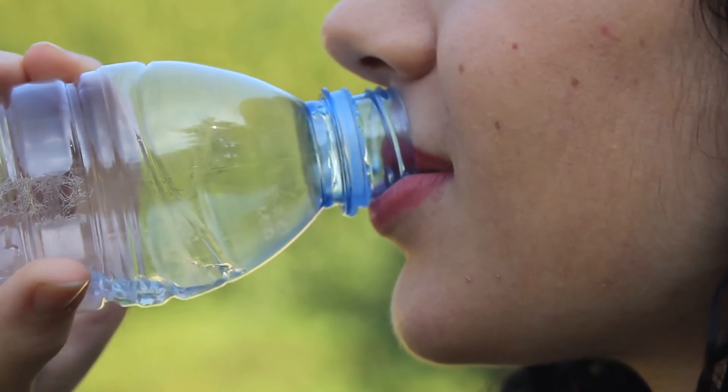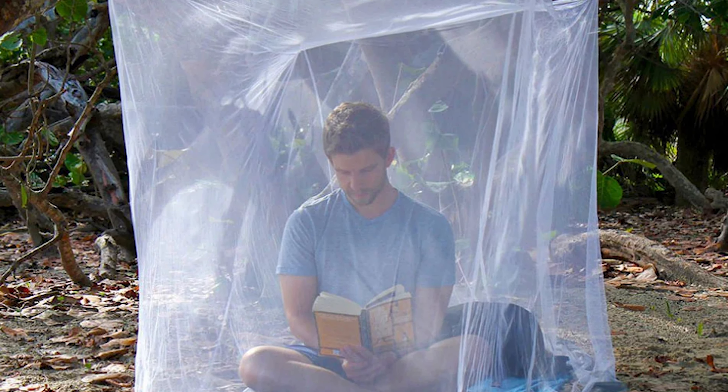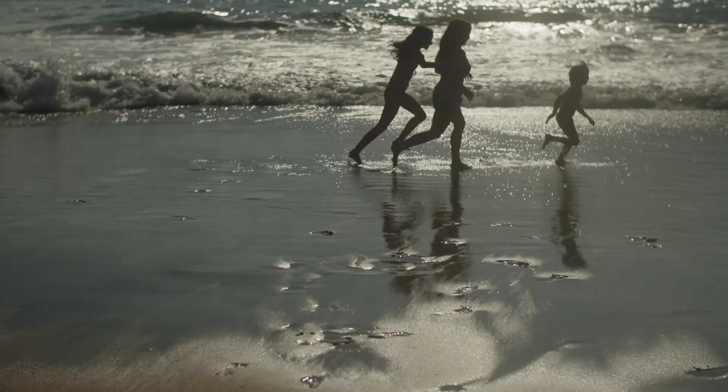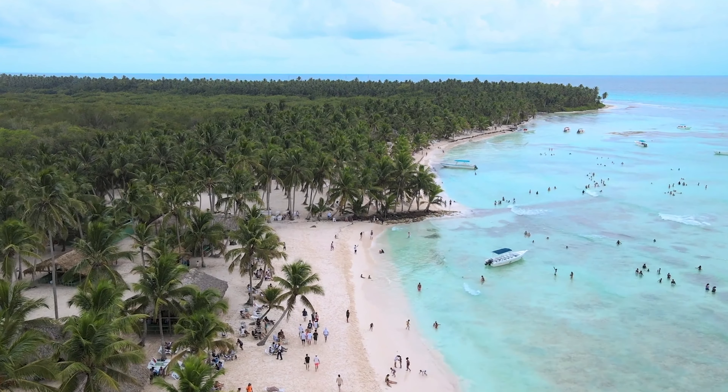Health-wise, it's recommended to stay hydrated and protect yourself from the sun and mosquitoes, particularly during the wet season. By following these simple guidelines, visitors can comfortably enjoy the tranquility and beauty that Bintan Island has to offer.